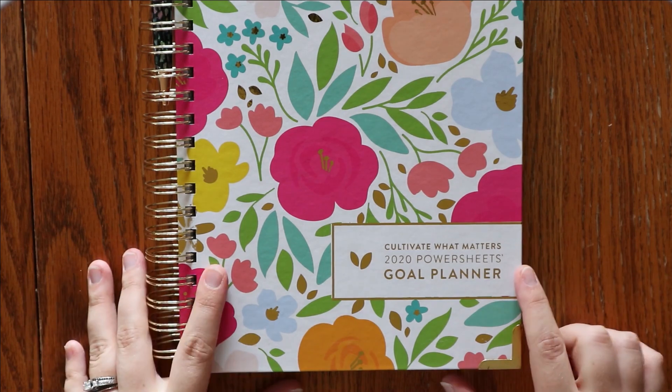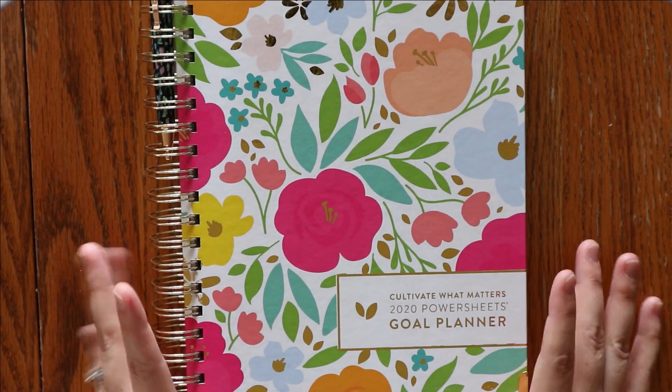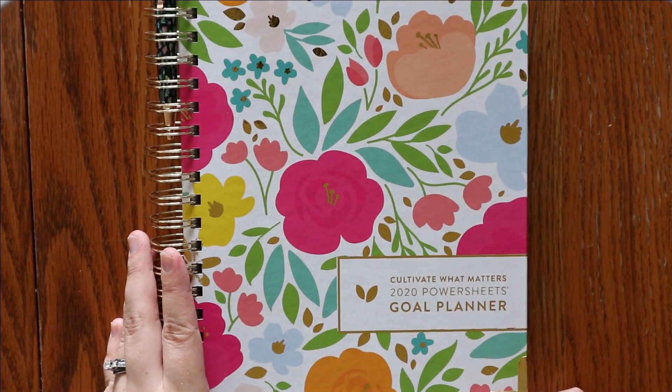Next up, I have my Cultivate What Matters goal planner, and I have only been in and out of this a little bit. I haven't been as consistent with this as I would like. I'm hoping to get back into this more.